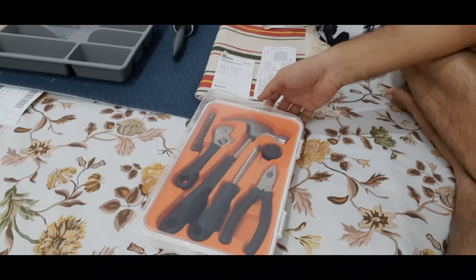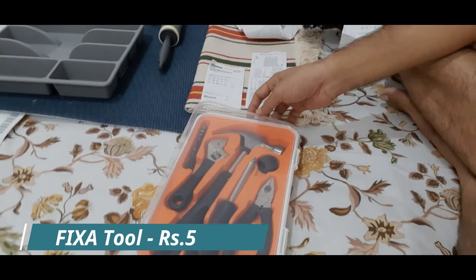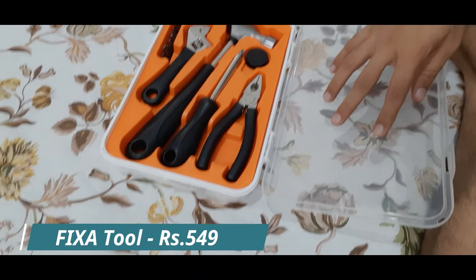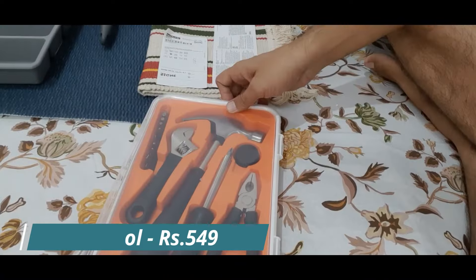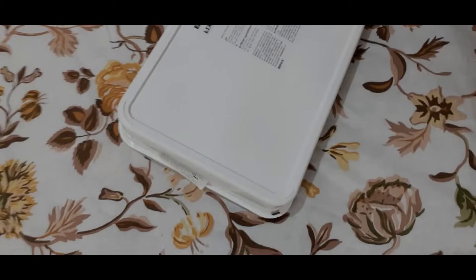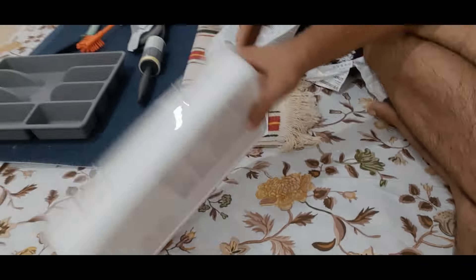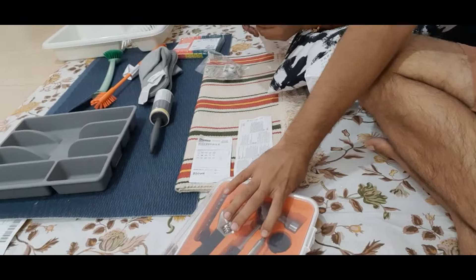Guys, the next product is our toolkit — this is a must-buy product. If you have a house, you will need to fix small things and there are many varieties. This toolkit is called Frixa and the price is $5.49. This toolkit is quite useful for us.